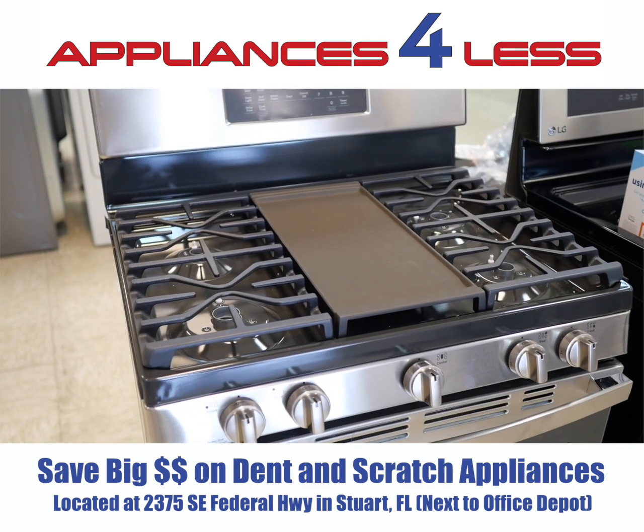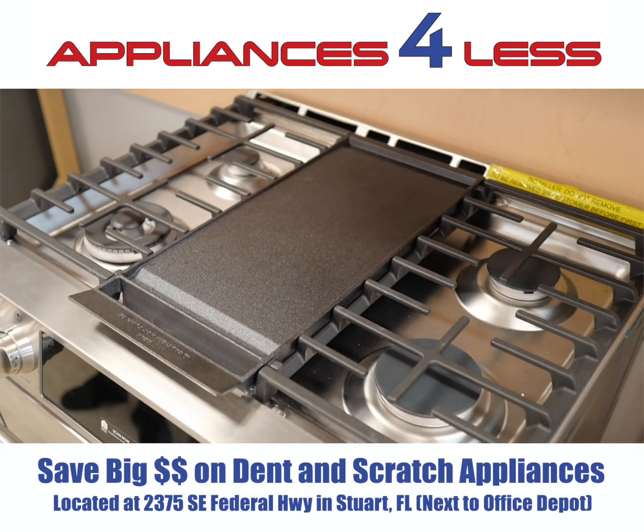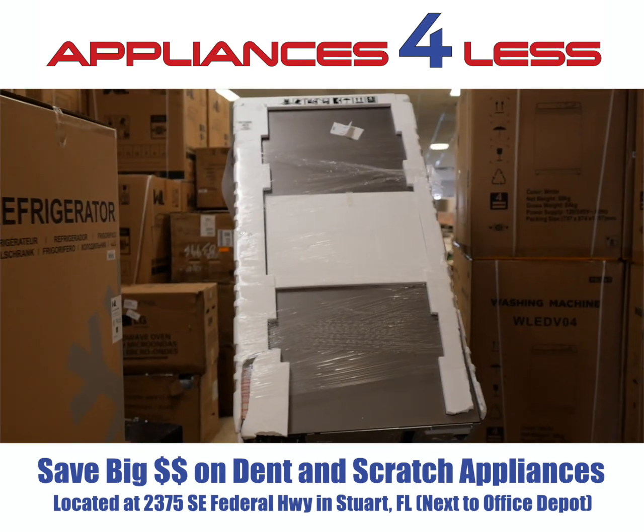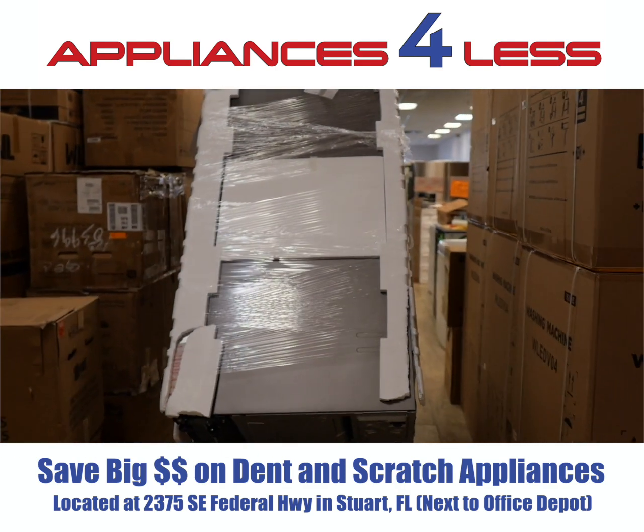We also have a few pieces left in gas — we have stoves and some gas dryers as well. We do complete delivery, hookup, and installation: dishwashers, microwaves, washers and dryers.